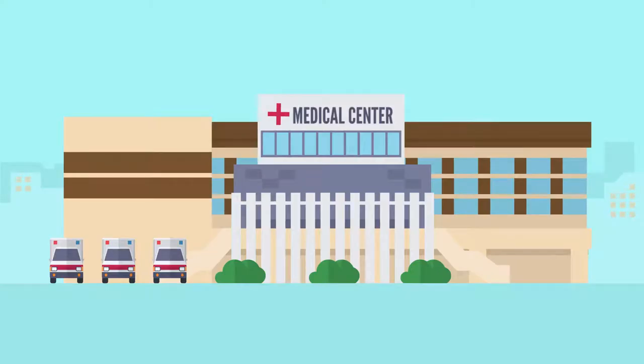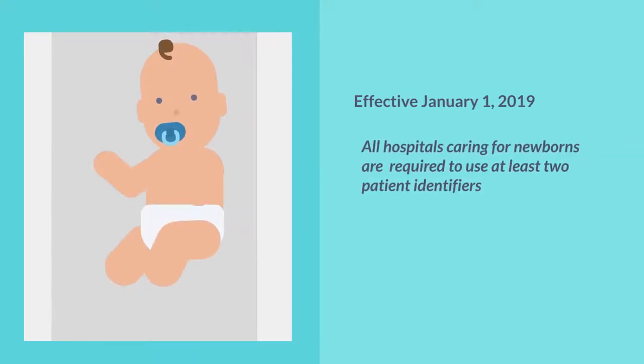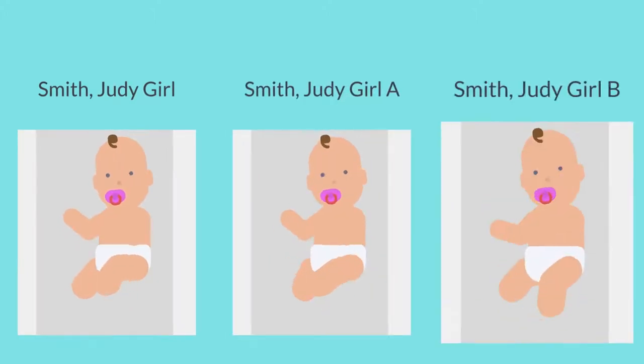Since 2019, medical facilities have been required to provide two distinct processes for identifying newborns. That's not always a seamless process, since there's a lot going on at the time of delivery, and it leaves room for errors that none of us want to see happen.